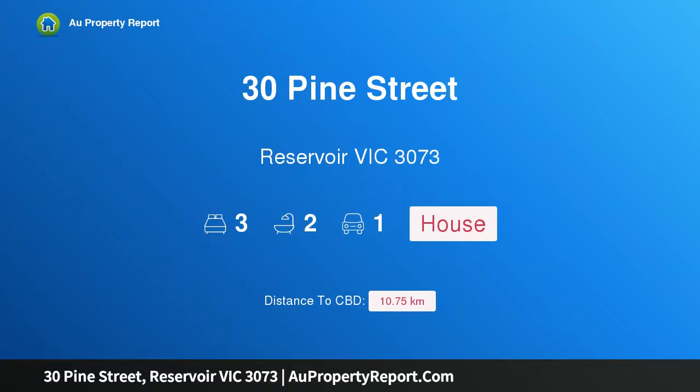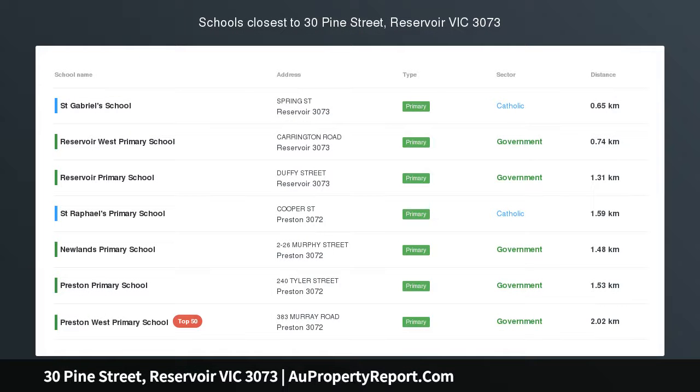Hi, I am glad to introduce property 30 Pine Street, Reservoir Victoria 3073 — Parkside Living with Art Deco Charm.